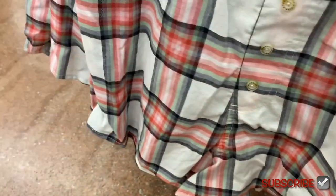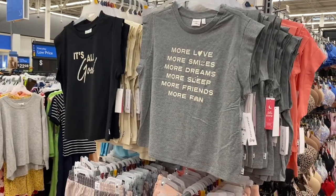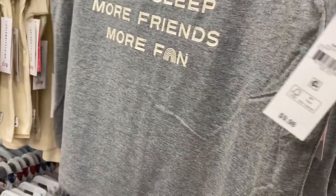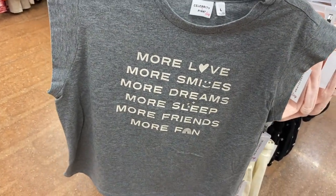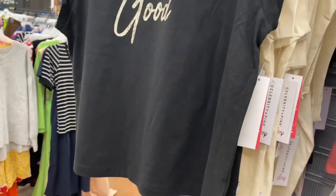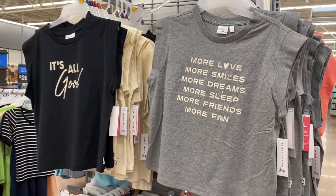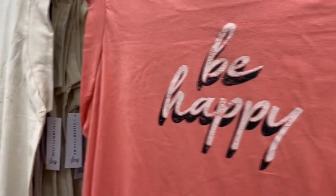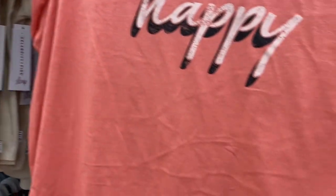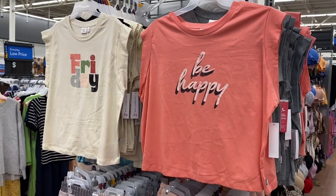This one is $9.98 too — it looks like a brand you'd find at the mall. The shirts are muscle tanks, also $9.98 — Celebrity Pink. It says 'More love, more smiles, more dreams, more sleep, more friends, more fun.' I like that. It has a mock sleeve. This one says 'It's All Good' and it's kind of vintage looking. They also have two more: one says 'Be Happy' with a vintage mock sleeve, and one says 'Friday' with different colors. I like the mock sleeve style.